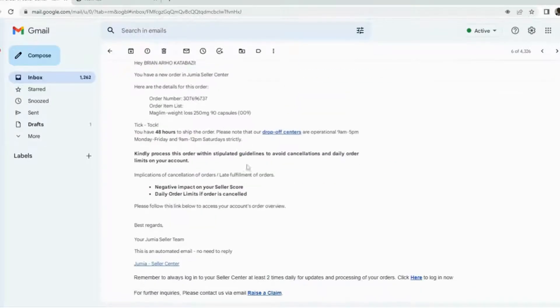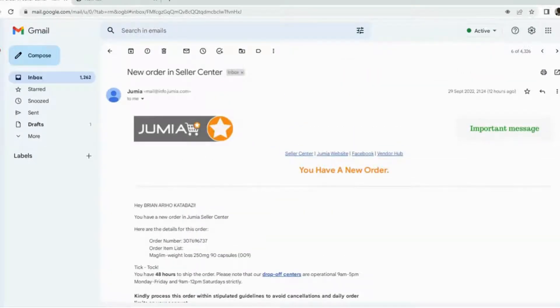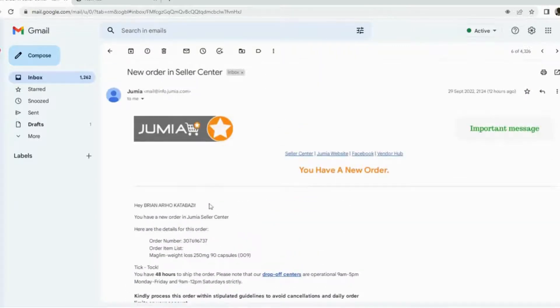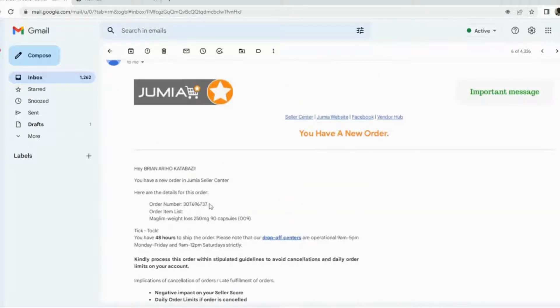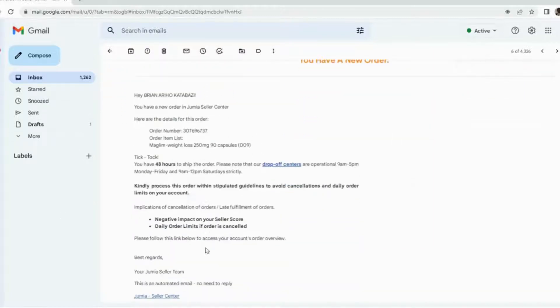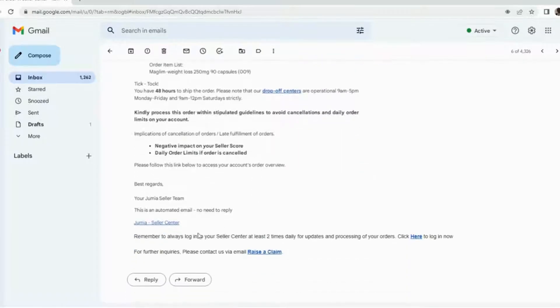Welcome to Bromic Digital. You've listed your shop on Jumia, set up your products, and now you have received a new order but you don't know what to do. This video will ultimately be the solution. As you can see in my email, I've received a new email — you always get a notification in your email whenever there is a new order. It says: hi Brian, you have a new order in Jumia Seller Center.